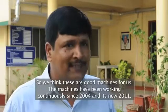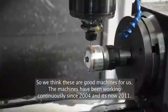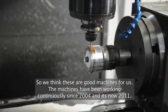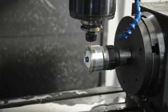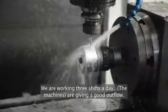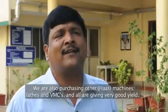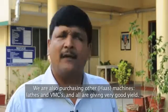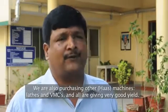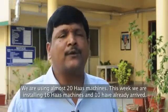It's really been very helpful to us — it's been continuously working with no complaint from 2004, now almost 2011. We are continuously using it across three shifts. It gives a good output, and other machines — lathes and VMCs — we are purchasing one by one, and all are giving equally good results. Very good yield. So we are now using almost 20 machines.